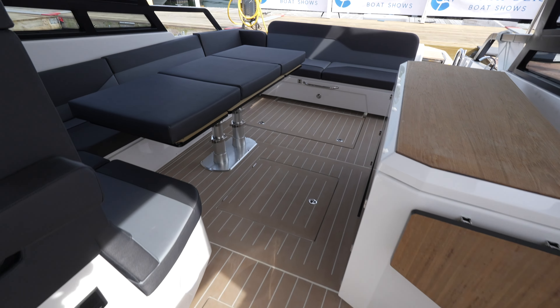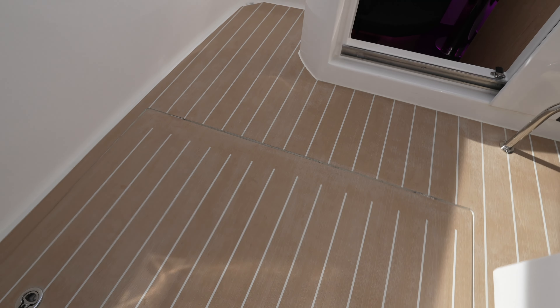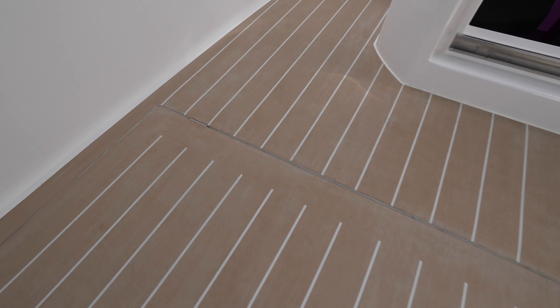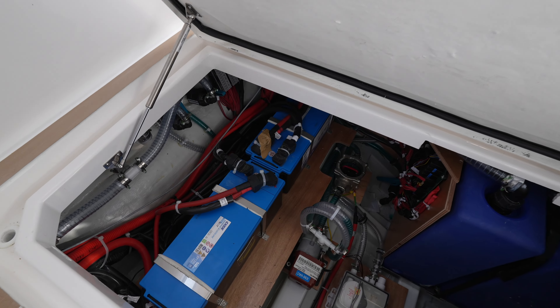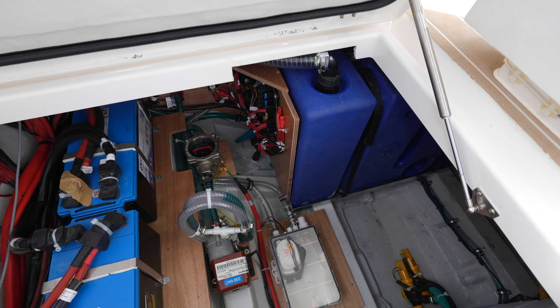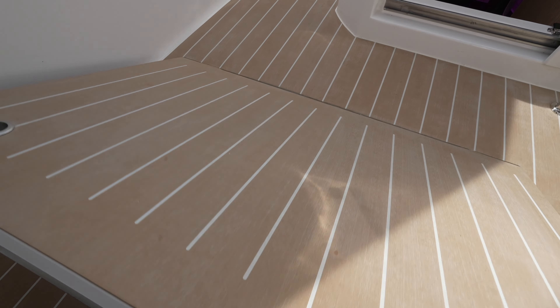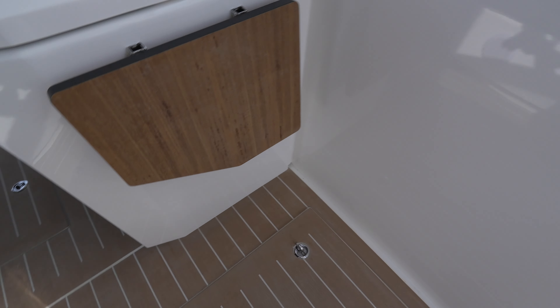Underneath all of these hatches you'll find more maintenance-related items. If we open this one up you'll see your batteries and some of your pumps. Those are going to be throughout the yacht, and you have tons of extra storage space because of those outboard engines.